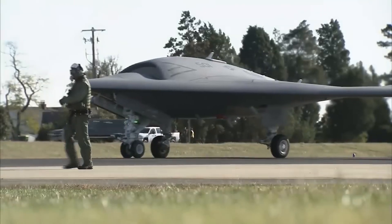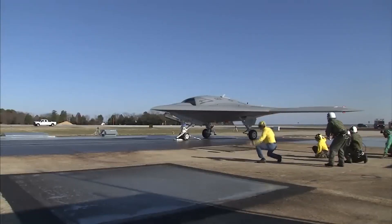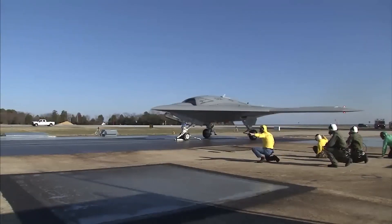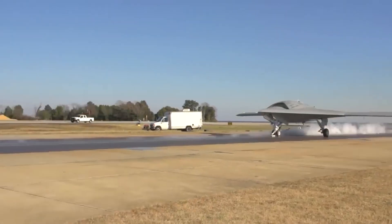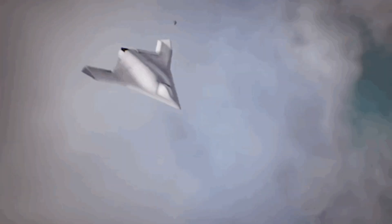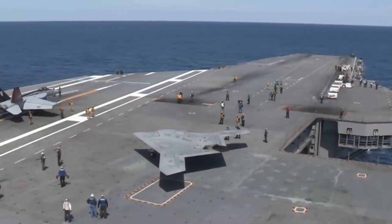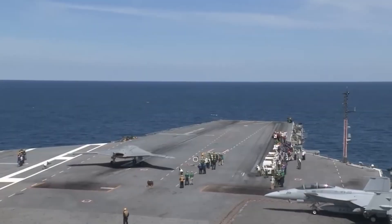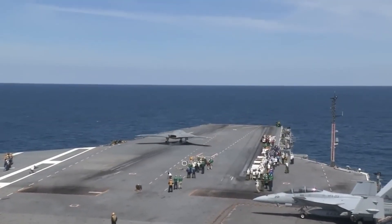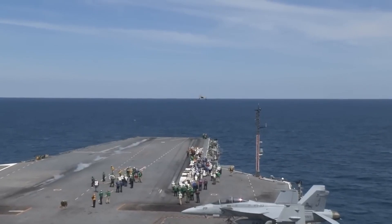The tailless unmanned aircraft is 38 feet long and has a wingspan of 62 feet. The shape of the aircraft is designed for stealth and low observable relevant requirements. The weapons bay can carry 4,500 pounds of weapons. Operations of the computer-controlled X-47B are smart, and its flight control system is autonomous.